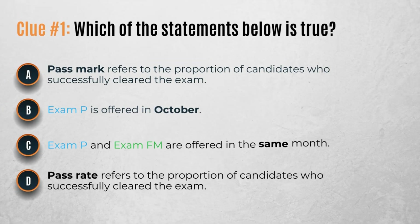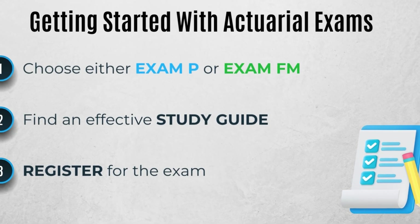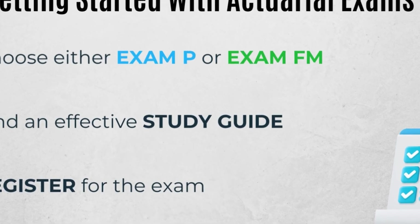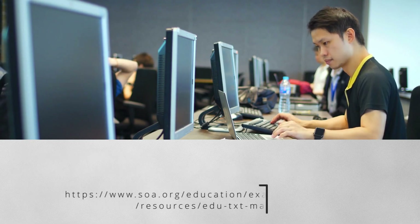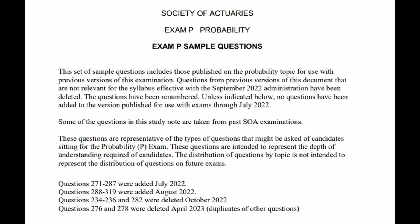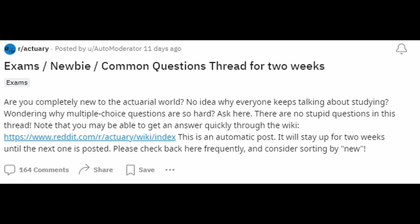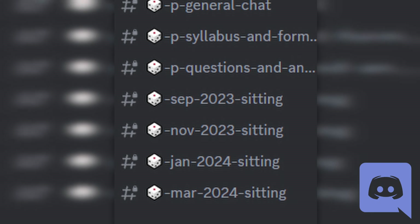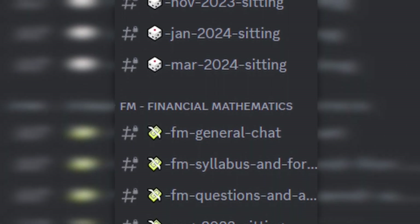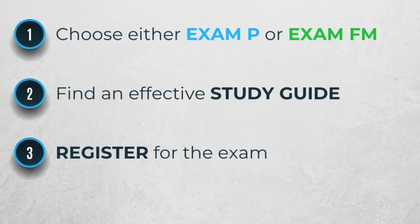Hopefully you've been paying attention — here's clue number one. The letter of the correct choice will be the first letter of the promo code. Once you decide on the exam to take, the next step is to find study materials. The SOA website has a list of major platforms that provide support for the exams, and the SOA also releases free practice questions for exams P and FM. If you're looking for online communities, the actuarial subreddit and the Actuarial Exam Study Group Discord server are active and offer great resources. The next step is to register for the exam, done directly on the Society of Actuaries website.